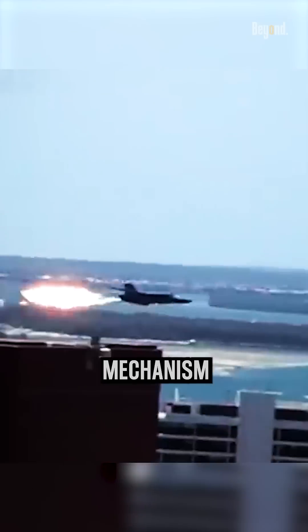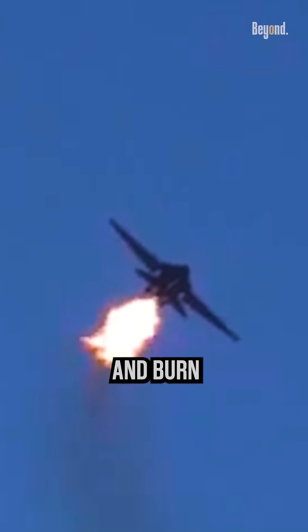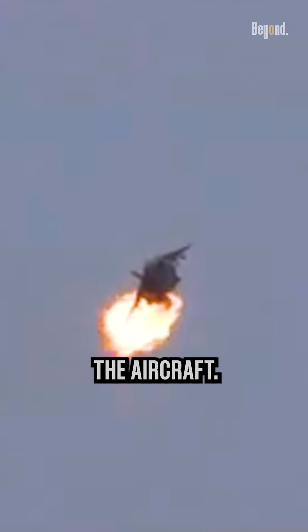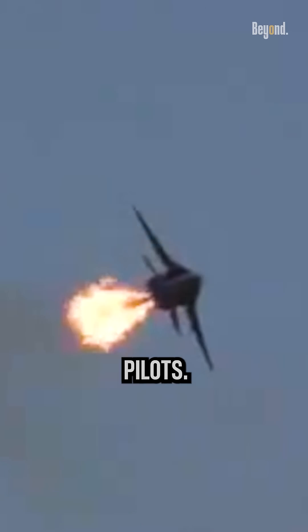The fuel dump mechanism is not only a safety feature, but also a spectacular display of flames during air shows. The dump and burn maneuver involves igniting the fuel as it is being dumped, producing a large fire plume behind the aircraft. This dramatic display has been a popular stunt, showcasing the F-111's capabilities and the skill of its pilots.